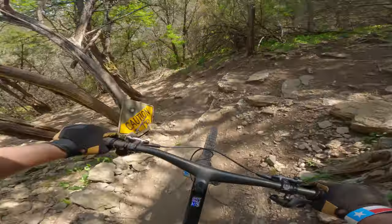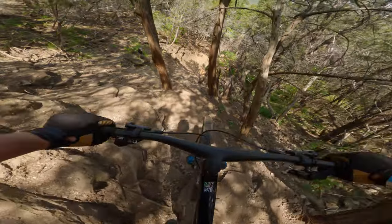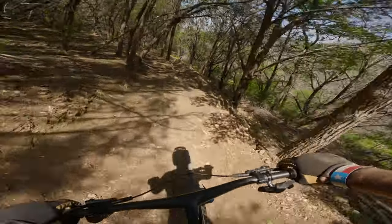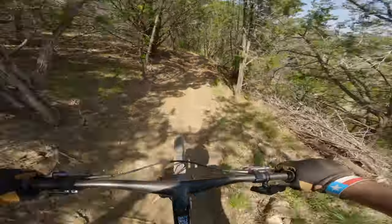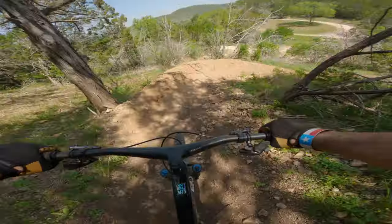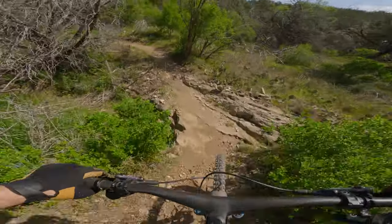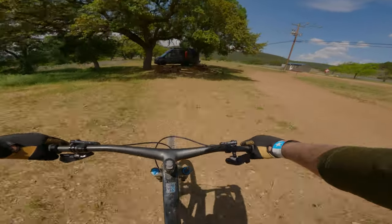Despite its mere 300 feet of vert, Spider Mountain packs a lot of punch. This is a resort built for mountain bikers by mountain bikers. Every detail is crafted with care — from the shade-covered lift lines, to the signage, to the impressive trail design. I have a feeling the trail crews are only going to build more. Keep digging, guys. I'll definitely be back.